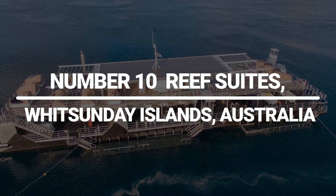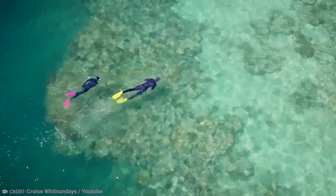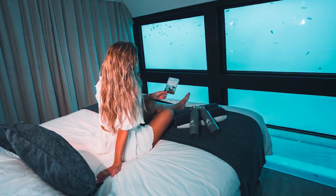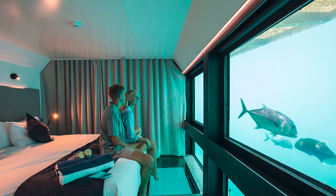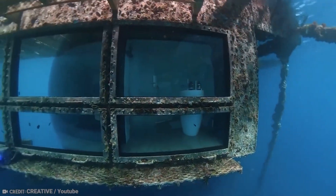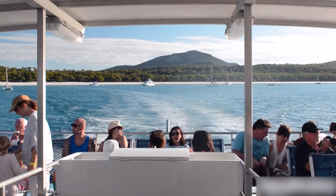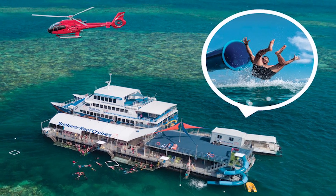Number 10: Reef Suites, Whitsunday Islands, Australia. The Great Barrier Reef is located just beyond the Whitsunday Islands in the Coral Sea off the coast of Queensland. On its Reef World pontoon, Reef Suites accommodates both day trippers and overnight guests. All meals plus morning and afternoon tea are included for overnight visitors, who are treated to below-deck rooms with floor-to-ceiling windows that view directly out into the aquatic beauty. A tiny glass-bottom submarine tour of the reef, a guided snorkeling excursion, and a trip to an underwater observatory are also included in the package. Visitors can also choose to receive private scuba lessons from specialists on board, or take a helicopter trip to see the reef from above.